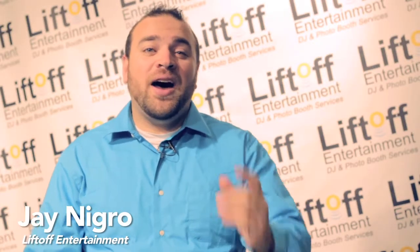I got two turntables and a graffiti wall. Hey guys, Jay here with Liftoff Entertainment. I have the coolest new product for your corporate event. It's called a graffiti wall.